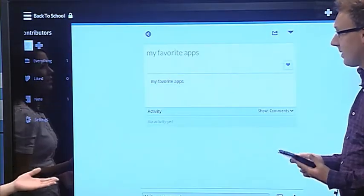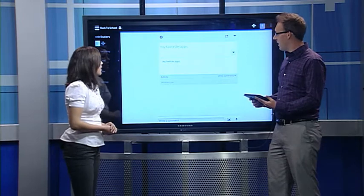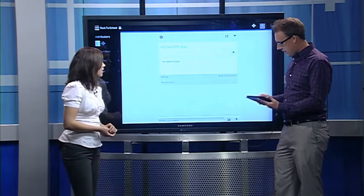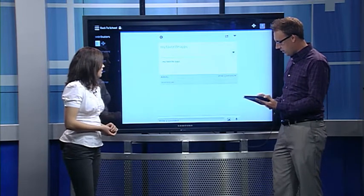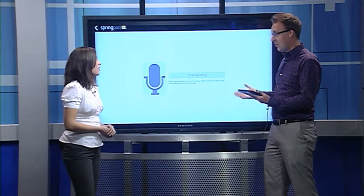A lot of local schools are actually having smartphone policies where kids can bring in these tablets. Another nice feature is near the bottom you actually have the option to record audio, so students can take and begin recording a lecture from a professor or a teacher, right there in the app.